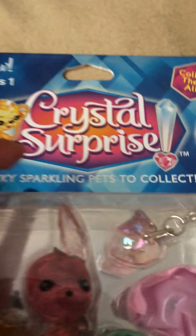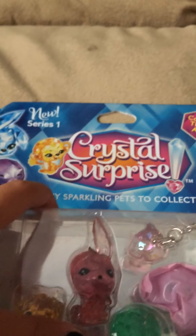Hello guys, it is me Caitlin, and today we're going to be opening a crystal surprise thing. I got this for my birthday. It says Lucky Sparkle Pets to collect. So as you guys can see, I already got like a little start.